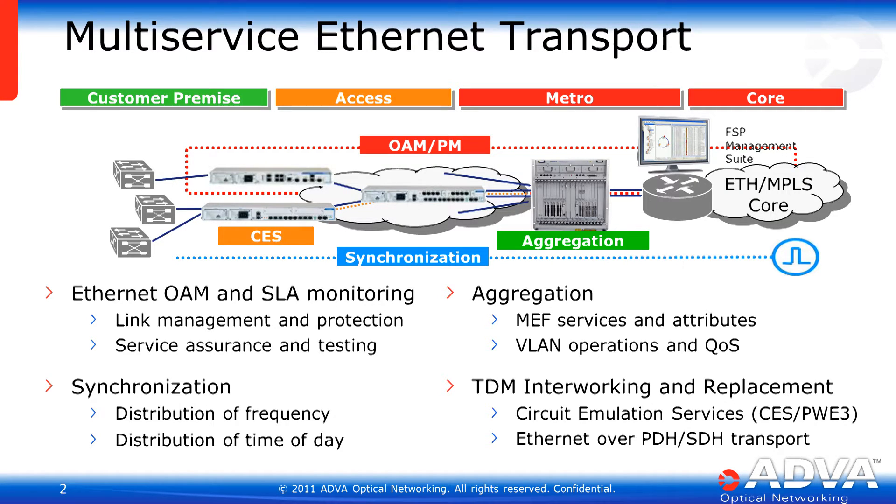Traditionally, ADVA has focused our Ethernet access product line on Ethernet OEM and SLA monitoring. Our strengths have been service assurance and testing. We've also now grown into the aggregation market, the synchronization and timing distribution field, and continue to develop our TDM interworking and replacement strategies with both Ethernet over TDM technologies as well as circuit emulation technologies.